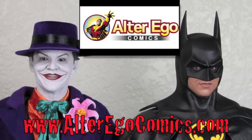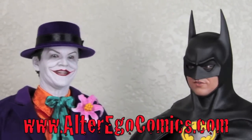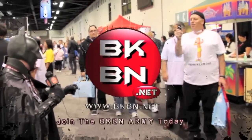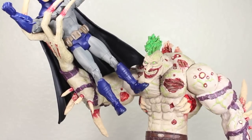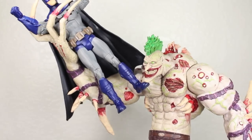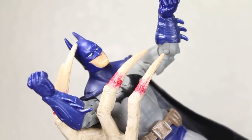They take PayPal, pre-orders, and they have the lowest prices on the net — lowest price for Hot Toys. You must be joking. Do I look like I'm joking? Go to BKBN.net! Hey, Batsy! You know what's my favorite movie? Clash of the Titans! Joker! Oh, that movie sucked. At least it's better than Batman and Robin.